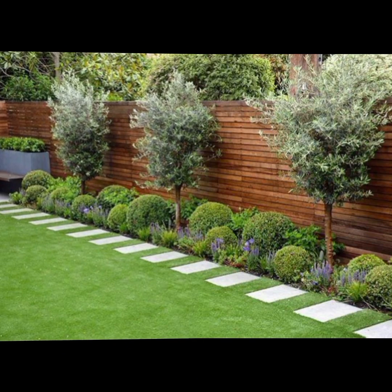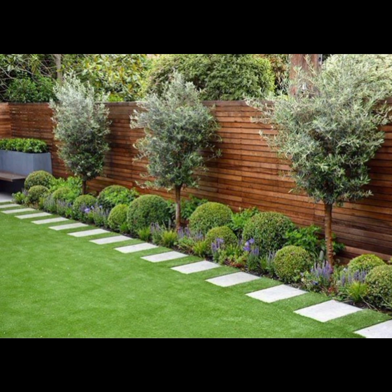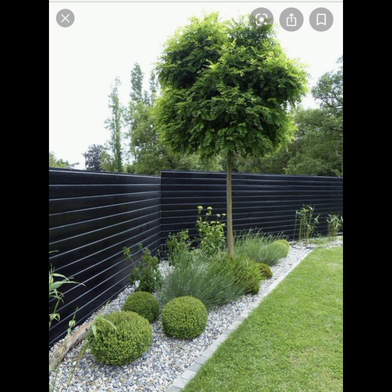Functional Elements. Include a small outdoor table for drinks or snacks, a fire pit for warmth and ambiance, or a water feature like a fountain for soothing sounds.